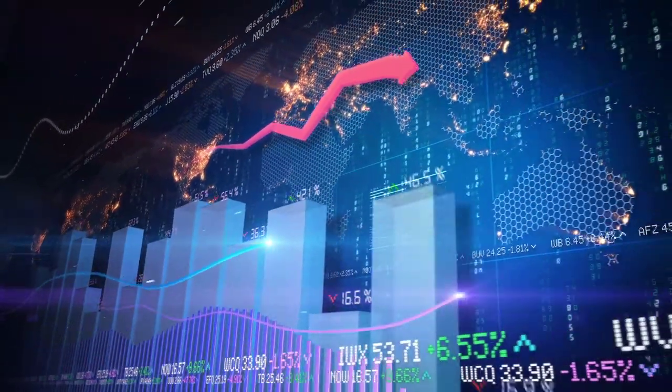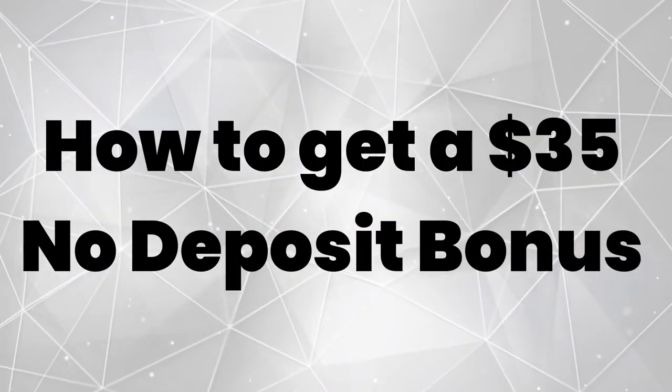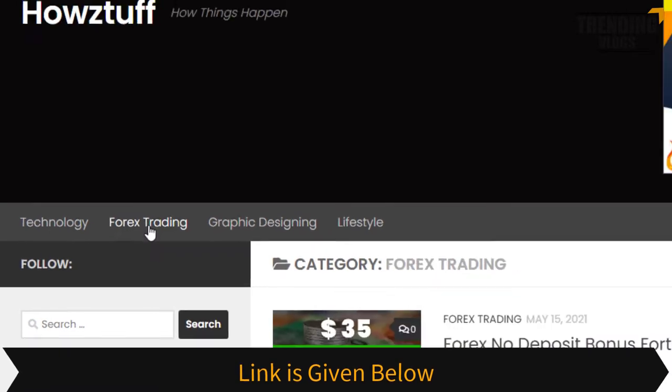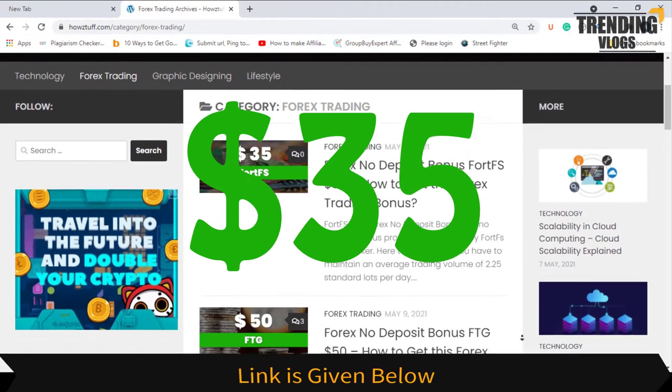Hi fellows, welcome back to the forex information session of our channel trending with us. Today we are going to show you how to get a $35 no deposit bonus. Go to this website — the link is given below in the description. Today we are here to give information about the $35 no deposit bonus.